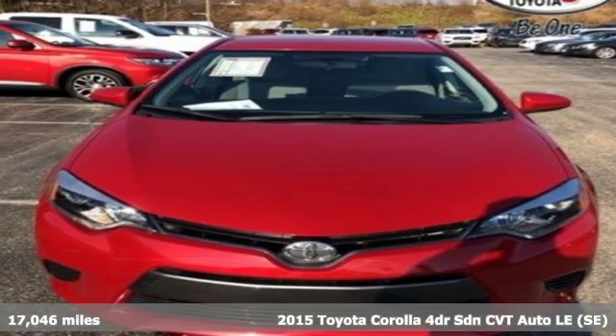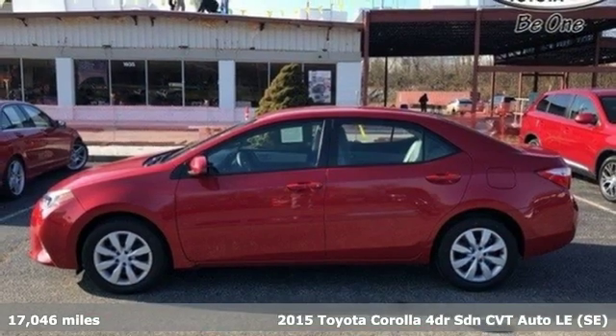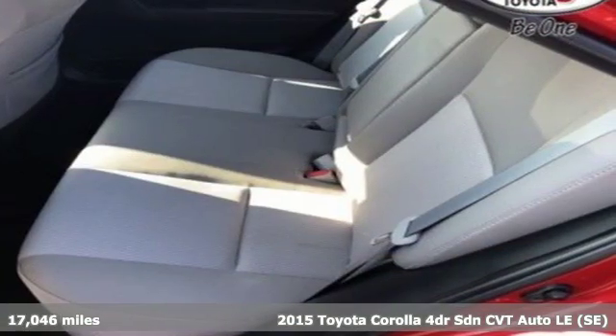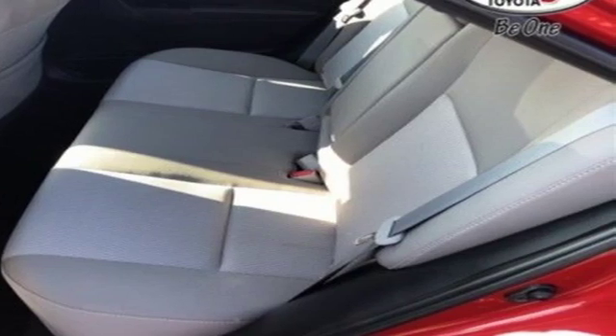Here's a certified 2015 Toyota Corolla. Get an all-access pass to life in a car that doesn't just get you there, it gets you. And it comes with all the amenities you need.